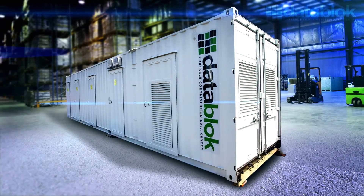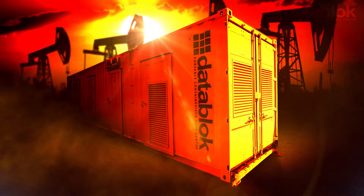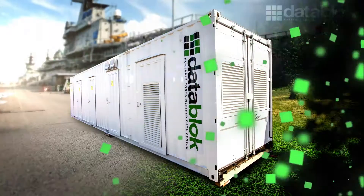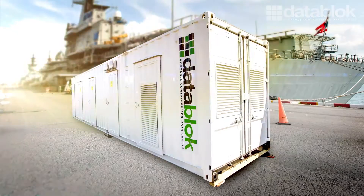What we've created is a portable containerised data centre which offers reliability, flexibility and security at an affordable cost. You move and your infrastructure moves with you. We call it DataBlock.